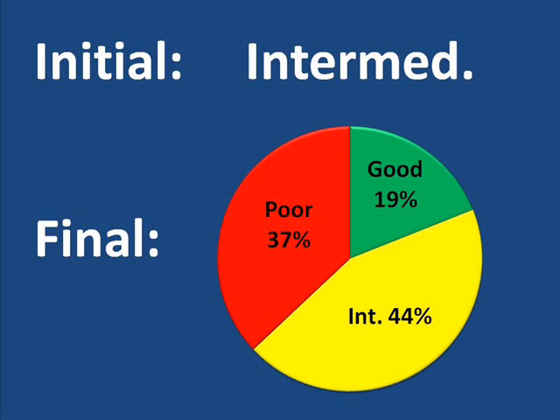Of all the eyes that had intermediate visual acuity at the beginning of the study — that is 20/50 to 20/200 — 19% moved up into the good visual acuity range, 44% stayed in the same intermediate range, and 37% declined into the poor range. So of the group of 304 eyes who started off with intermediate visual acuity, including all types of central retinal vein occlusion, a portion improved, a large portion remained in the same range, and a large group worsened.